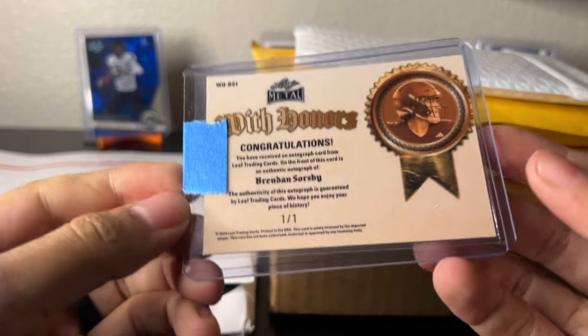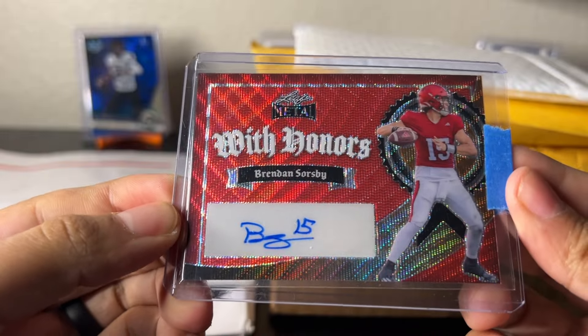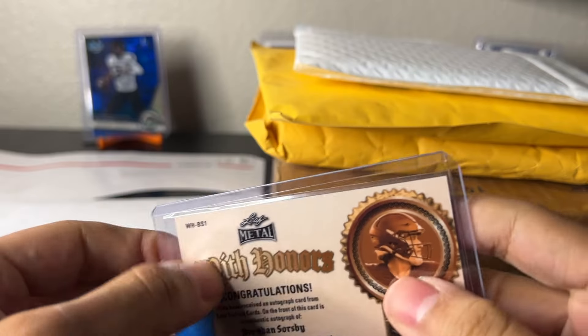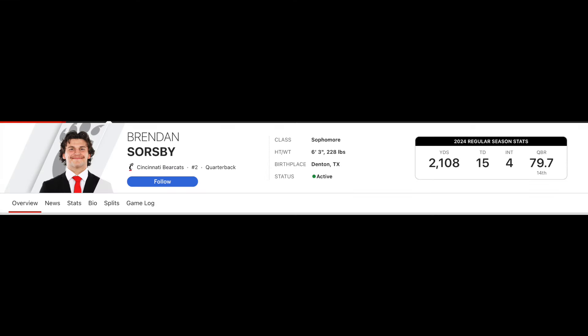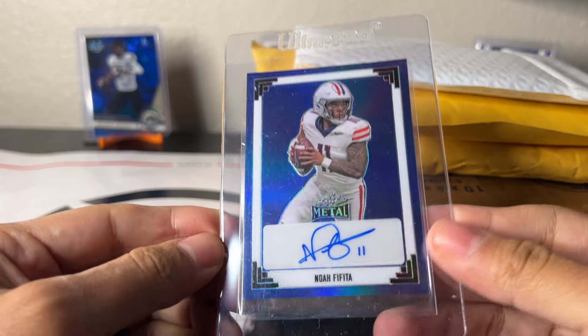I thought I already got this, maybe I didn't, maybe I picked up another Soresby. This is a Brendan Soresby one-of-one with honors — I think I got this for under eight bucks or so. Mystic might have sent this to me in the Discord, so I've been buying him up. He's in Bowman, so I've got plenty of his Leaf stuff. I'll probably buy some of his Bowman, but just thought that was too cheap for a one-of-one color match Cincinnati quarterback. I like it.